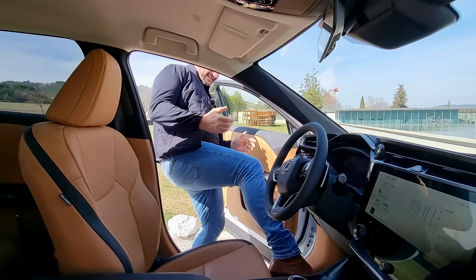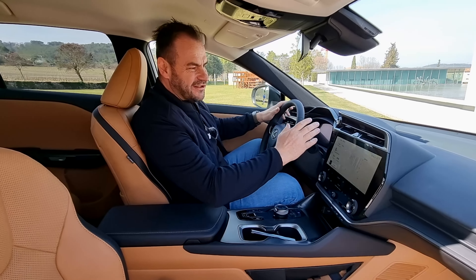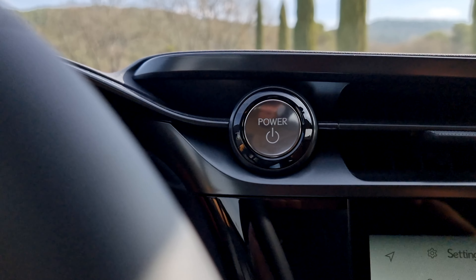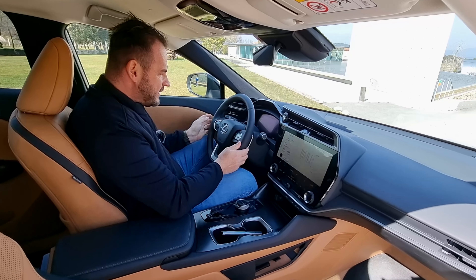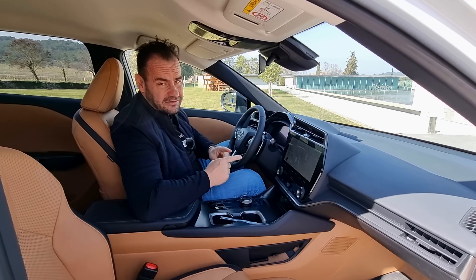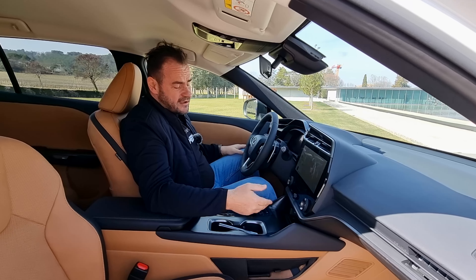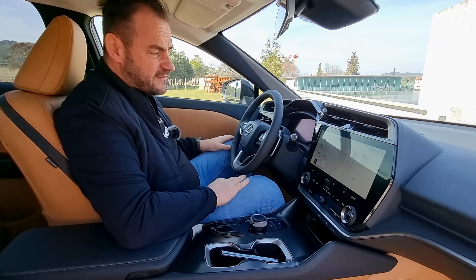Keď si sadnete do interiéru tohto elektrického Lexusu, tak tu v podstate budete doma. Ak ste už sedeli v NX-ku alebo RX-ku, tak v tom interiéri sa toho veľa nezmenilo. Máme tu štartovacie tlačidlo vo vrchnej časti palubnej dosky. Keďže tu máme klasický volant, nemáte hneď pocit, že sedíte v elektromobile – to budete mať pocit až keď naštartujeme a budeme jazdiť, pretože tento elektromobil je vynikajúco odhlučnený. Tu máme ovládanie cez aplikáciu a obrovský 14-palcový displej.